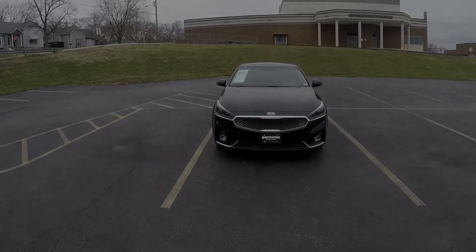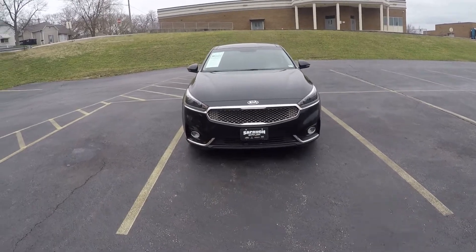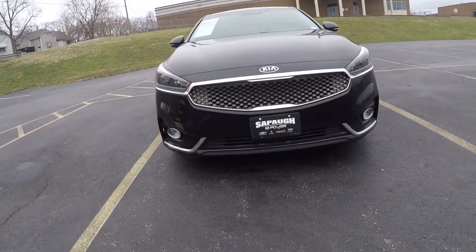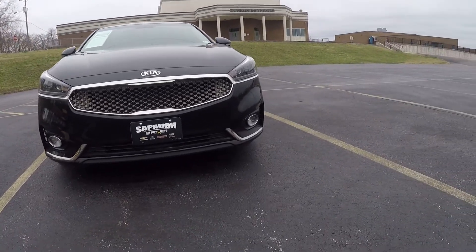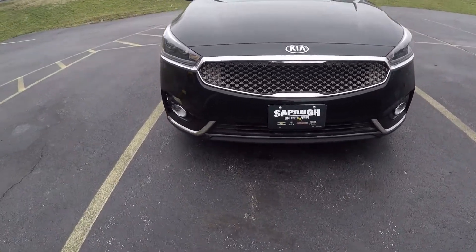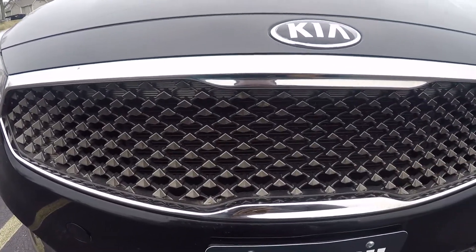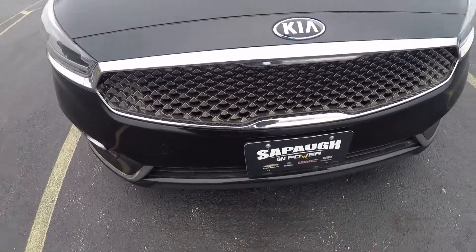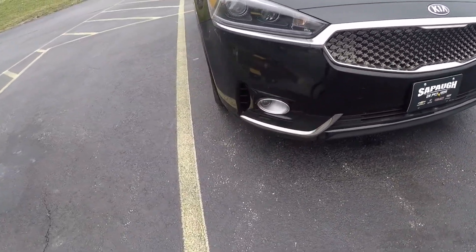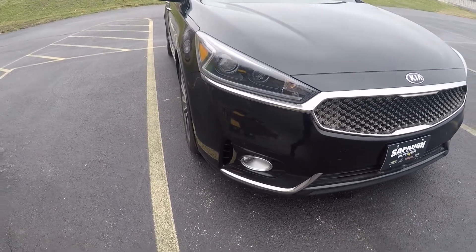This car is obviously a lot larger than the Kia Optima and it's kind of a bit more aggressive looking. If you look at the front you've got these cool little fog lights, but you've also got this gunmetal gray grille.